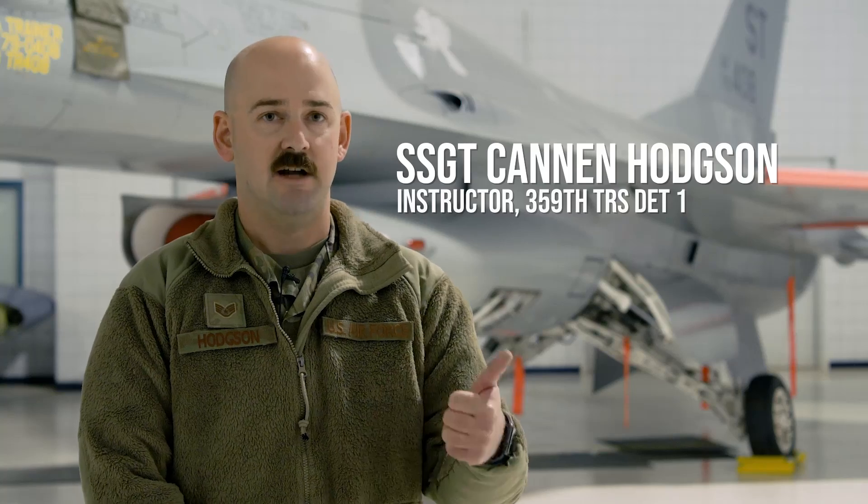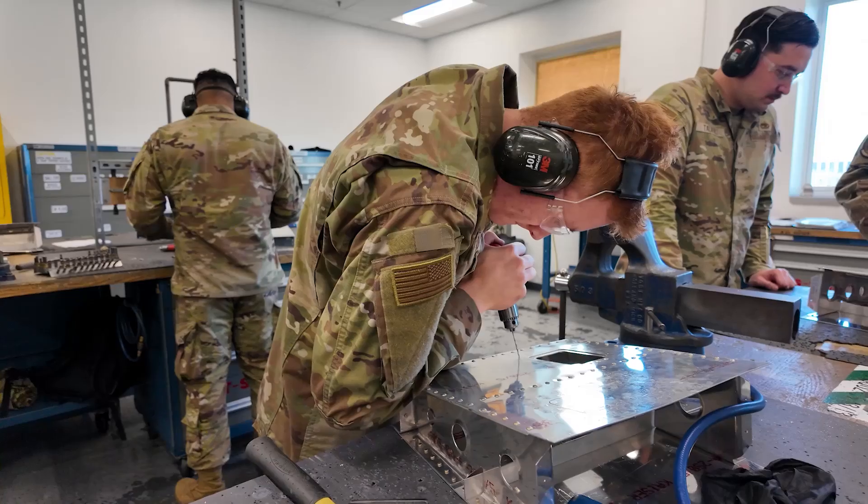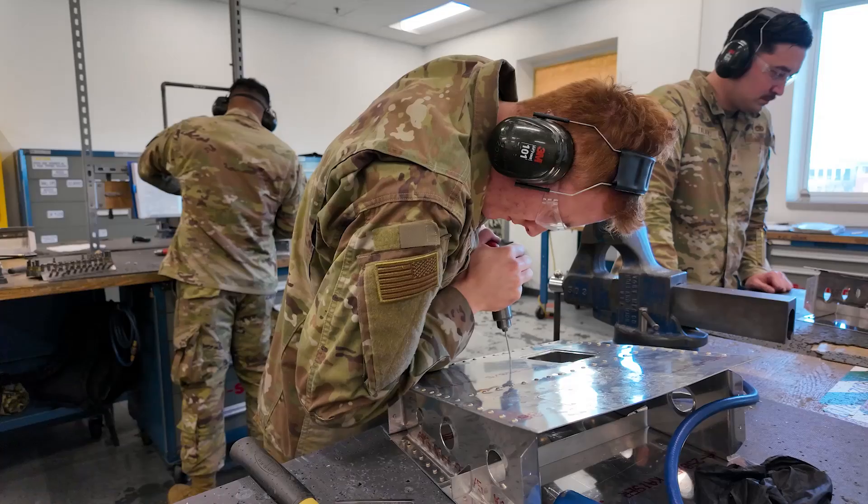The three AFSCs being taught here at the schoolhouse are Non-Destructive Inspection or NDI, ASM which is Aircraft Structural Maintenance, and Low Observables also known as LO. I teach NDI, which is non-destructive inspection.